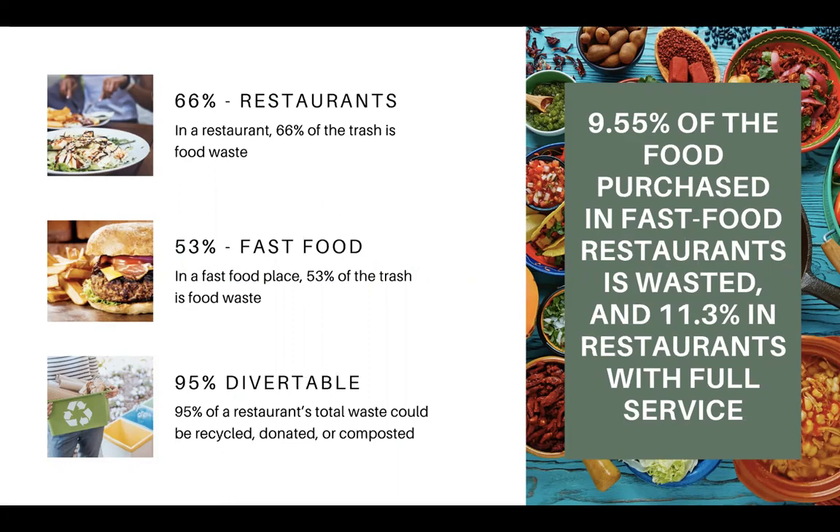Restaurants can save on their trash bill. Fast food restaurants waste about 9% of the food purchased, and restaurants about 11%. 53% of the trash in fast food restaurants is usually food. But 95% of it is divertible — meaning it could be recycled, donated, or composted.